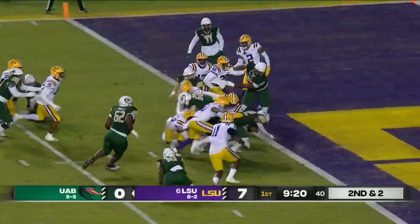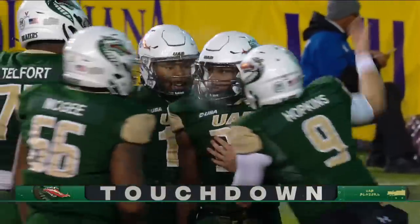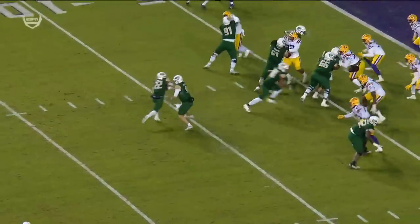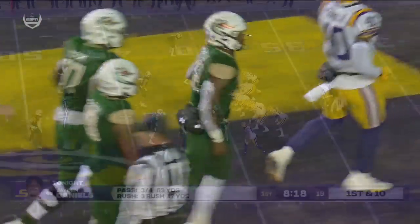Second down and two — that's going to be a first down, it's going to be a touchdown for UAB. Dwayne McBride powers it in. What an answer for the Blazers. This is what UAB does — zone runs, outside zone, inside zone.